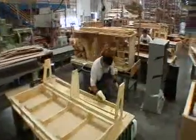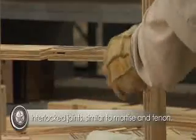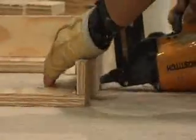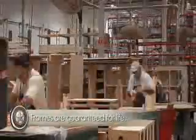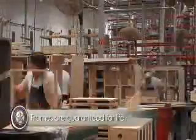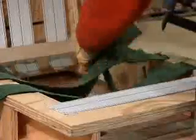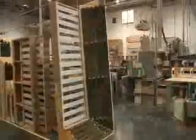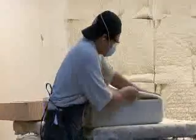Technology enhances the hand crafting of each piece. We use advanced unidirectional webbing, which provides long-lasting, comfortable seating, guaranteed for life. Frames are padded, leaving no wood exposed to the touch.